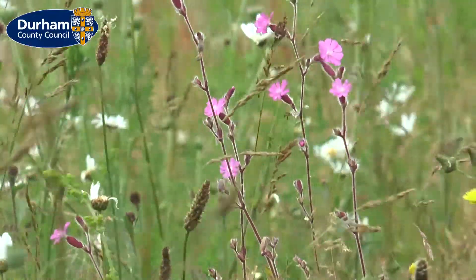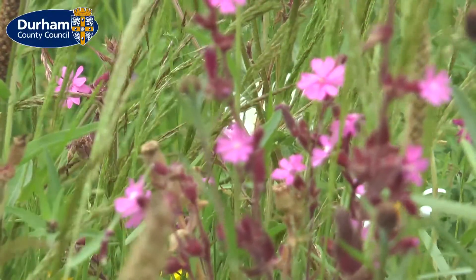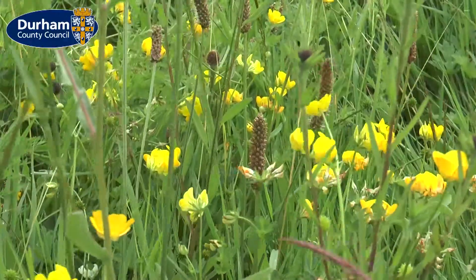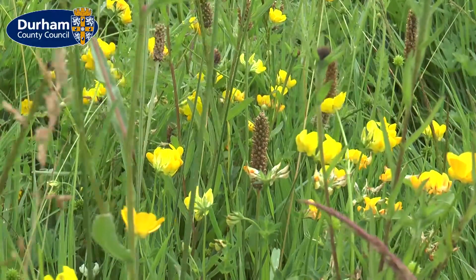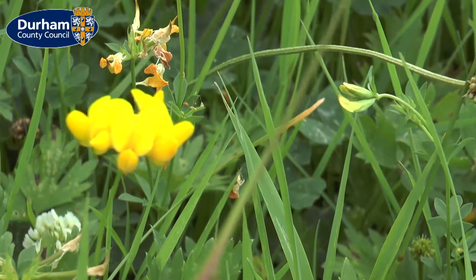Those pinky red ones are red campions — they will grow in the more shady conditions. This is the bird's foot trefoil, often known by its broader term: eggs and bacon.